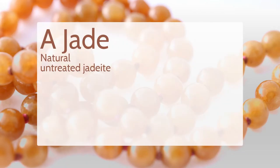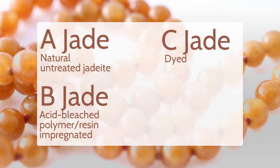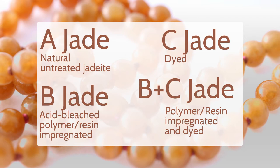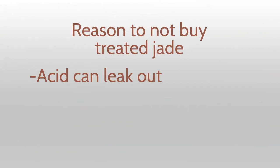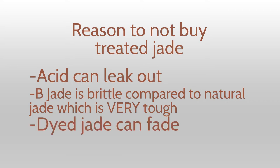A jade refers to natural and untreated jadeite jade. B jade refers to treated jade that was acid bleached and filled with polymer or resin impregnation. C jade refers to jadeite that has been dyed, and B+C jade refers to jadeite that has been both dyed and polymer impregnated. Unfortunately, B jade is often sold and marketed as natural jade. In some cases, the acid used in the bleaching process can leak out of the stone onto the wearer's skin or clothing. B jade is also very brittle and breaks much easier than natural jade. Additionally, if it is B+C or C jade, that dye is not permanent and can fade over time, changing the appearance of your jade.